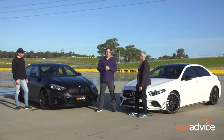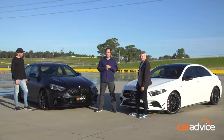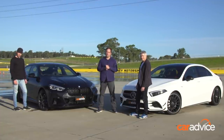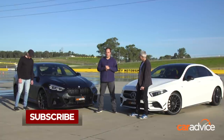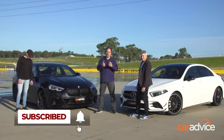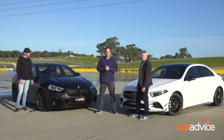You can read the full review at CarAdvice.com — Jez is doing the twin test and you'll get all the facts, figures, data and analysis there. In the meantime, follow us on Instagram and Facebook, click like and subscribe, and let us know what you think about these two cars in the comments section below.